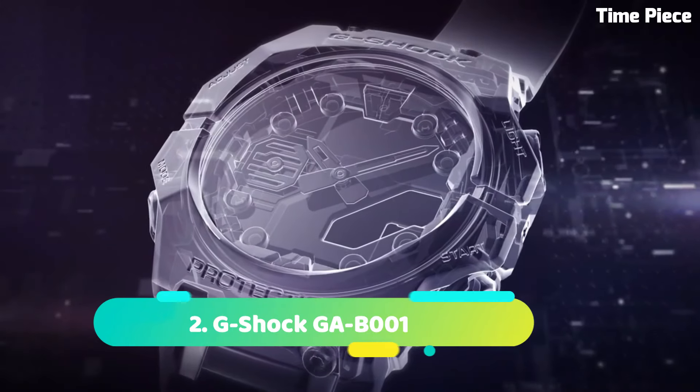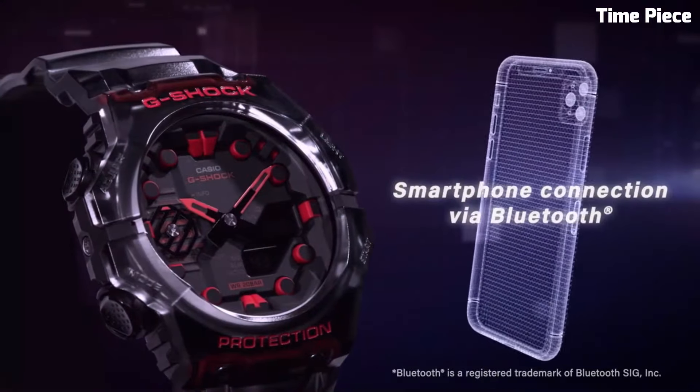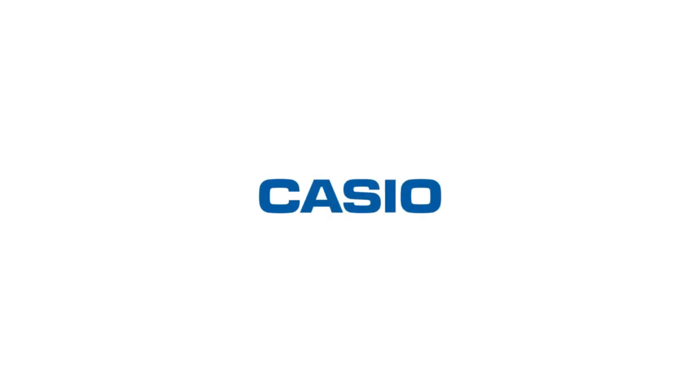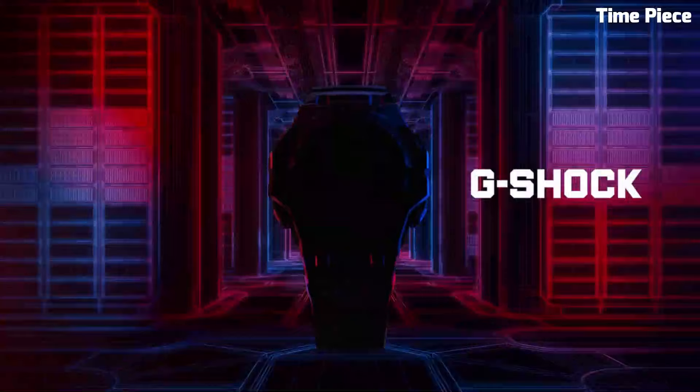Number 2: G-Shock GAB1. The G-Shock GAB1 is a cutting-edge digital watch designed for adventure and outdoor enthusiasts. With its robust build and innovative features, it's built to thrive in extreme conditions. This model boasts shock resistance and water resistance up to 200 meters, ensuring it can withstand harsh impacts and aquatic environments. Its rugged design includes a protective bezel and sturdy resin strap for durability. The GAB1 offers world time for global travelers, multiple alarms, a stopwatch, and a countdown timer. The digital display provides at-a-glance access to time, date, and various other data. Its sleek and bold design, available in various color options, adds style to its functionality, making it a reliable companion for all your adventures.